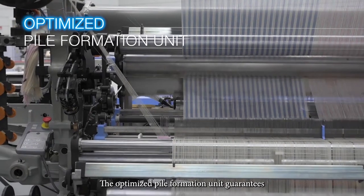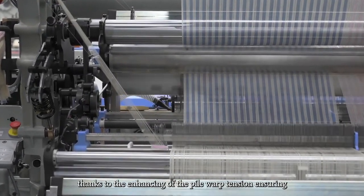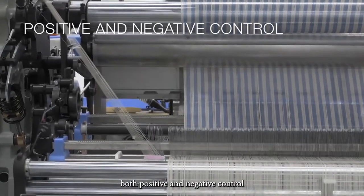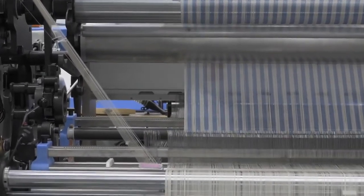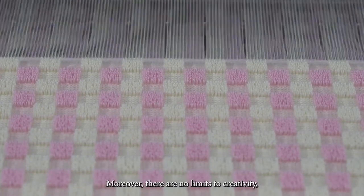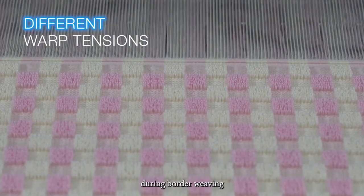The optimized pile formation unit guarantees an excellent fabric quality thanks to the enhancing of the pile warp tension, ensuring both positive and negative control. Moreover, there are no limits to creativity thanks to the possibility of different warp tensions during border weaving.